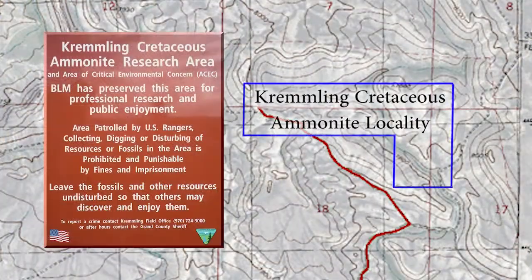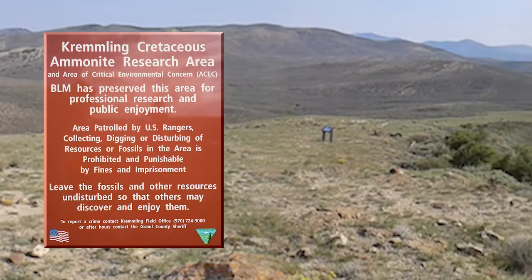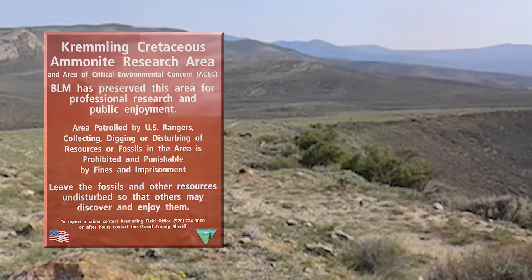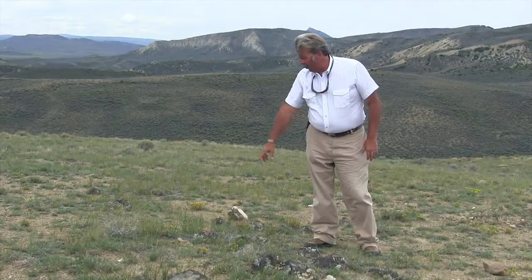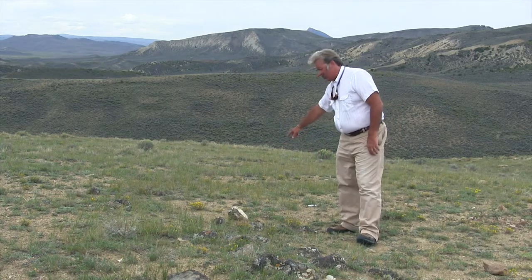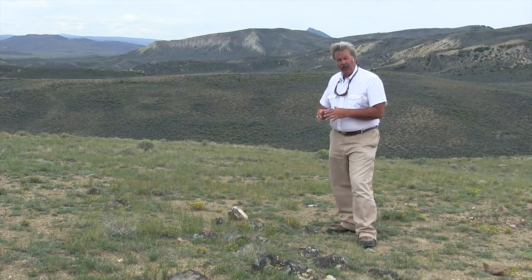In 1984, this site was designated as an area of critical environmental concern and as a research natural area in order to protect and preserve it for scientific research, public enjoyment, and education. In addition, it is also being managed by the BLM as a traditional cultural property because evidence of Native American occupation has also been found here.